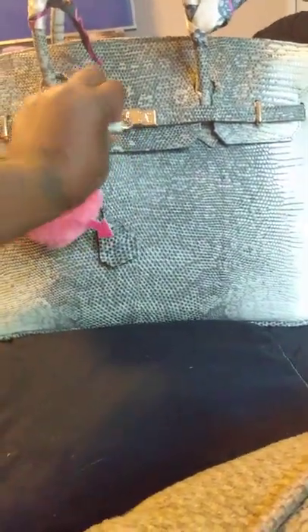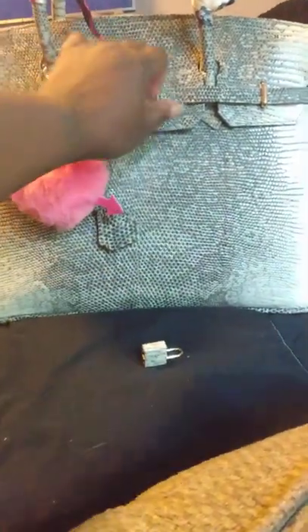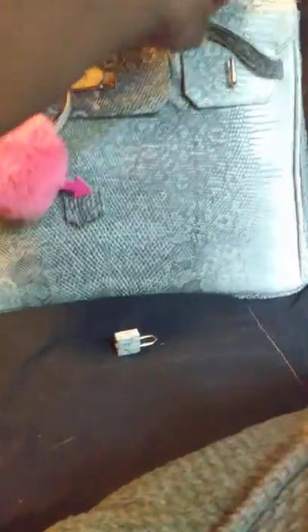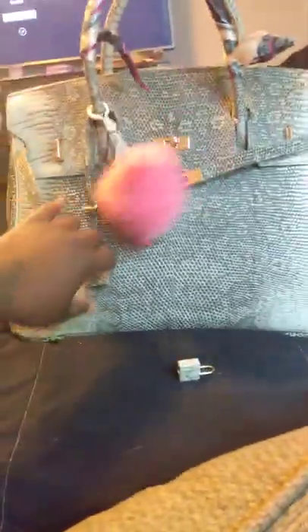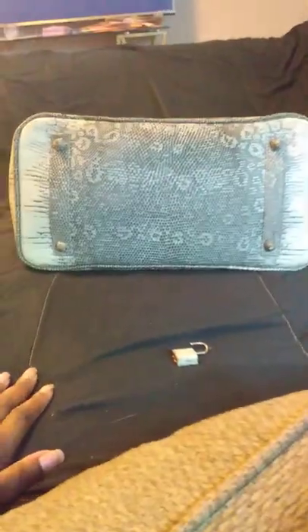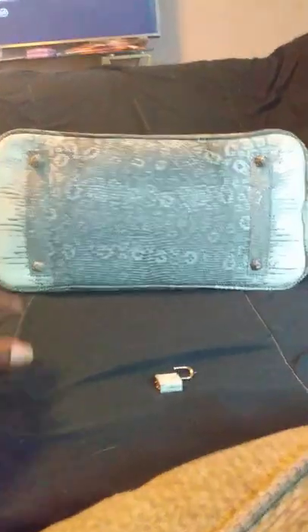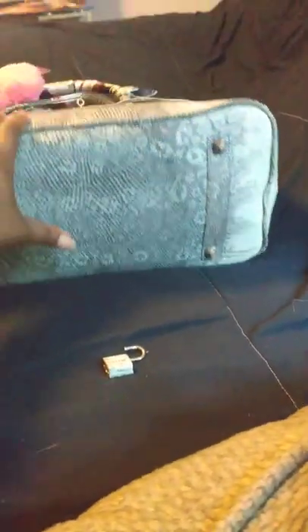It has a functioning lock and key, just like the other one. The only thing I really don't like about this bag is that they did not use gold hardware for the feet. I thought that was a given, but apparently not. They have these feet that are wrapped in skin, and I didn't like that.